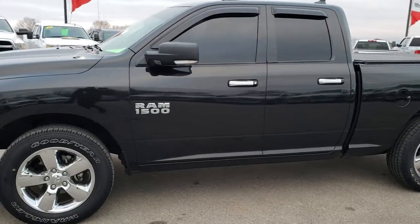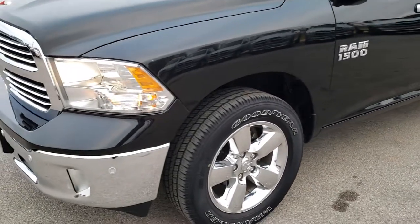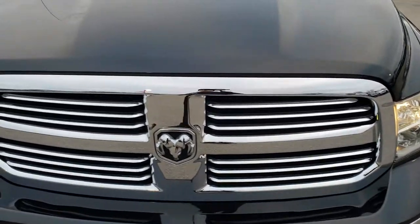This is stock number 9T173A. We are here at Summit Automotive in Fond du Lac, Wisconsin, your new and used Ram 1500 headquarters. Remember, we are the guys with the trucks on 41.